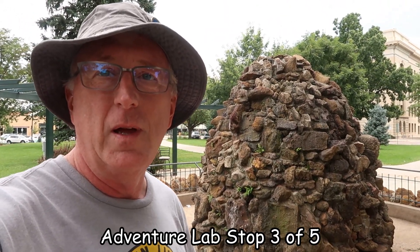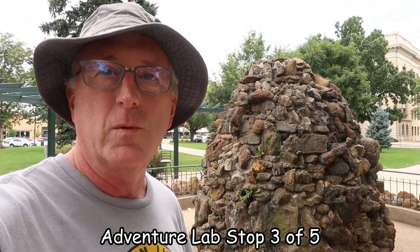This is the Greeley Pioneer Fountain, which obviously isn't running any water today, but it is the next stop on the adventure lab. I just have to answer one question, which I just did. This structure was built in 1907 over an artesian well. The well was dug in 1885.